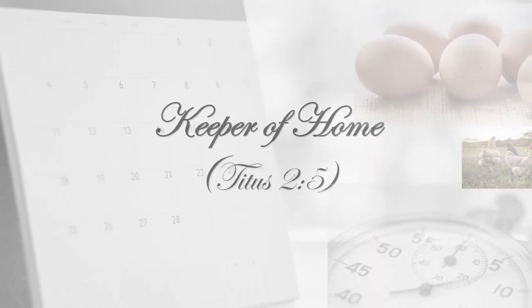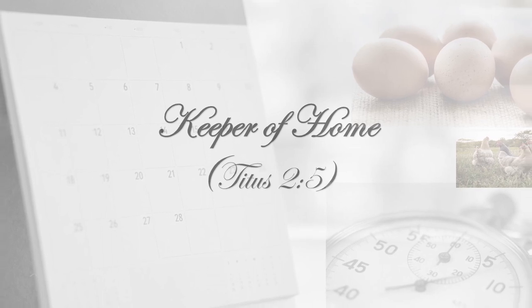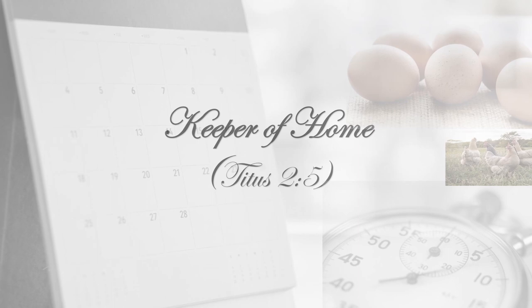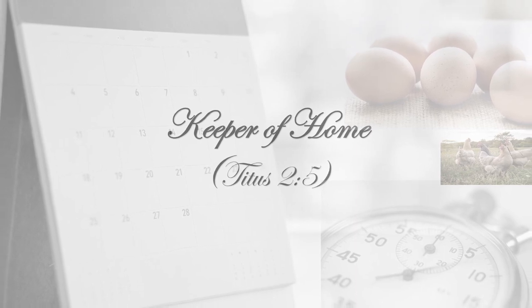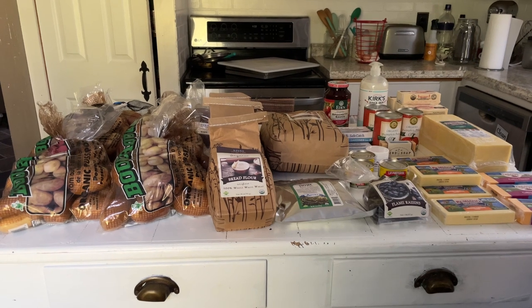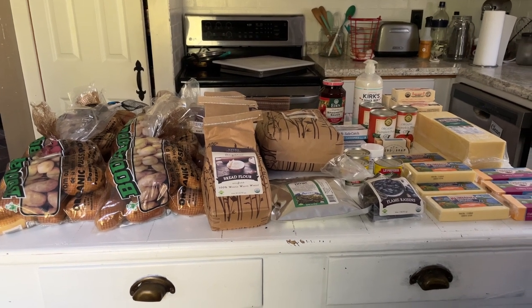Hi guys, welcome back to my channel! Today I'm sharing what I picked up from Azure Standard for the month of October. I'm going to go ahead and show you guys what I picked up so that this video is not super long. For the most part, everything that I ordered was in stock this time.